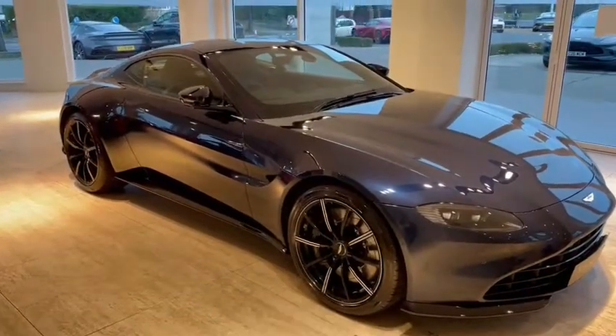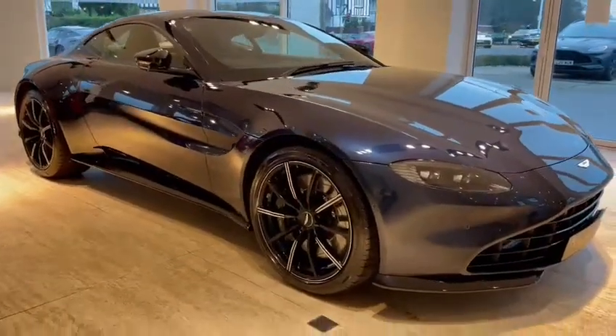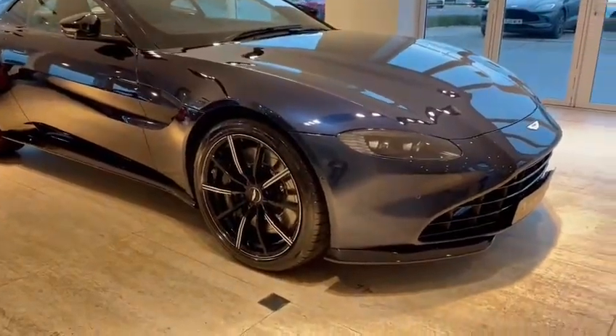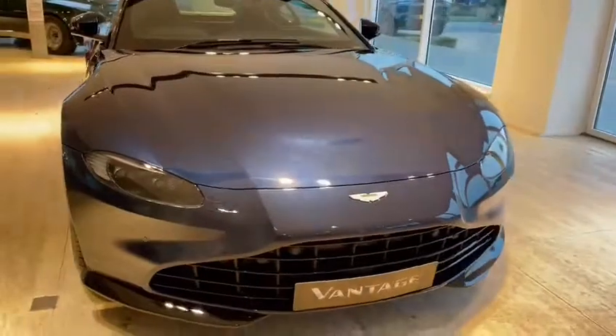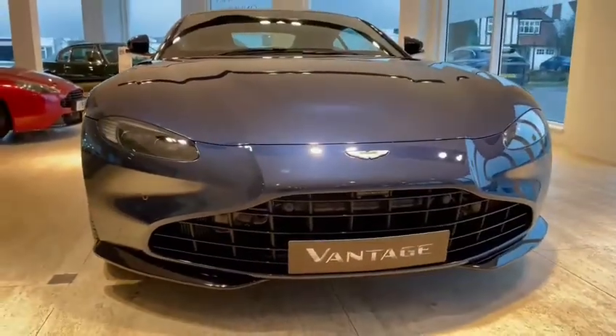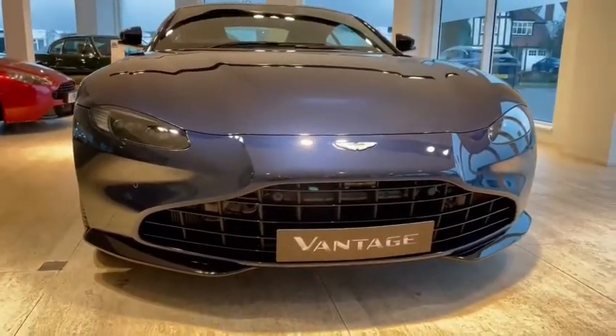The car is finished in midnight blue, which you can see is this lovely dark blue — a very popular colour. On the front end the car has the brand new front end that Aston Martin now do on the Vantage, and you can see the enormous black grille there as well.